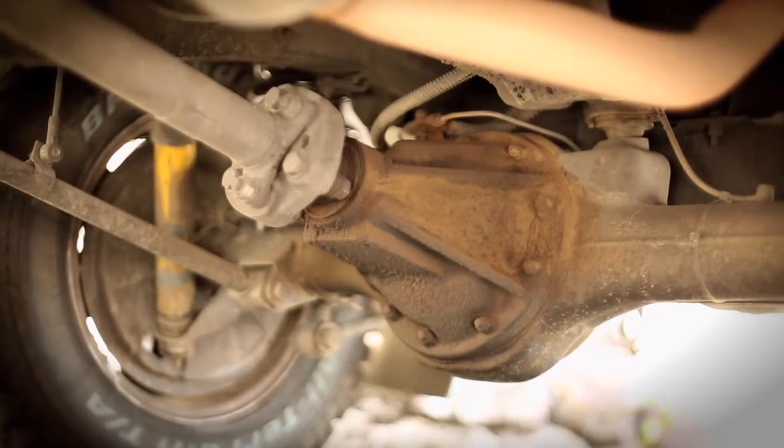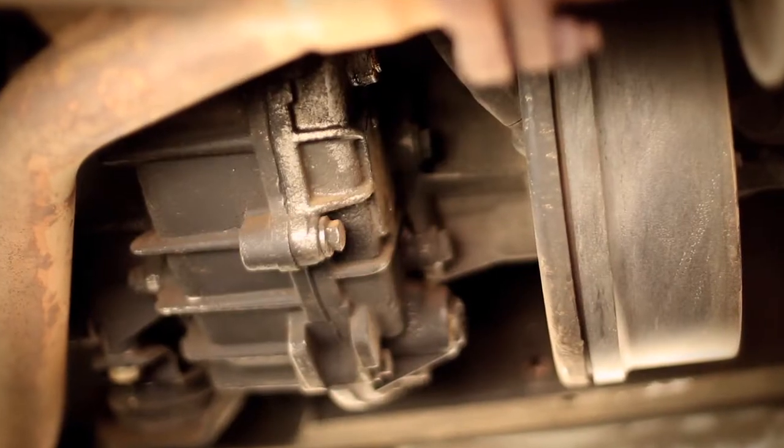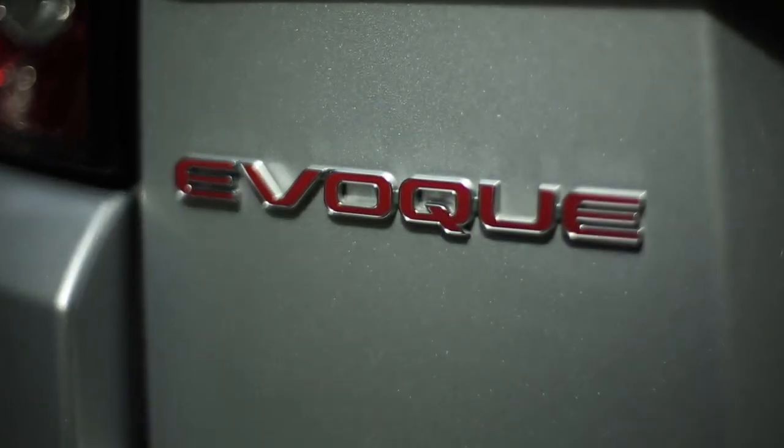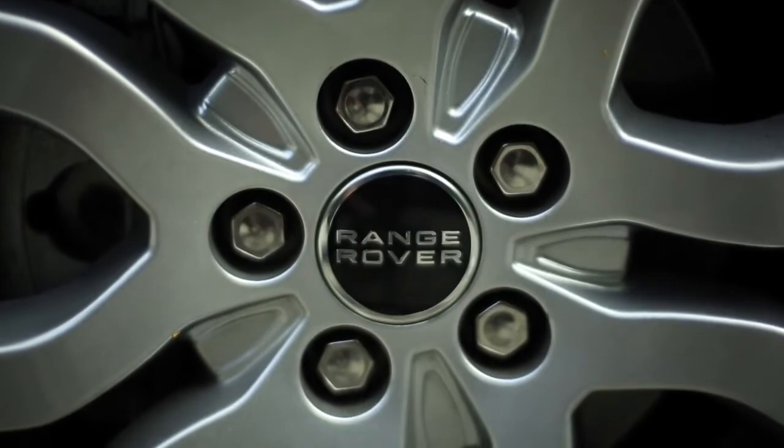The old Rangy here has solid axles and a low-range center differential, which makes it incredible off-road but cosmically heavy at three tons. While the Evoque at 4,000 pounds might seem heavy, with a unibody construction — a first for Range Rover — it weighs a full ton less than its aging cousin.